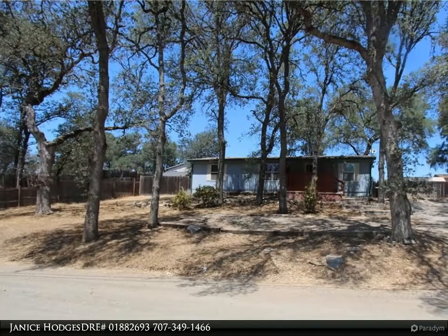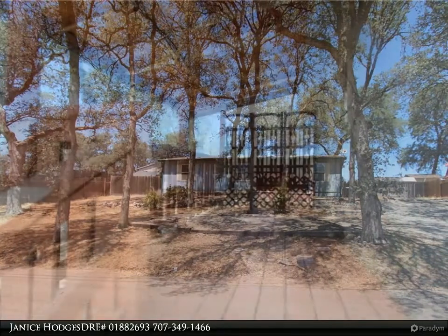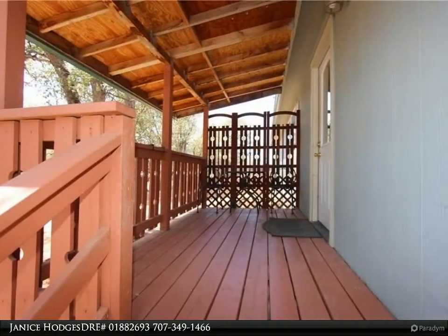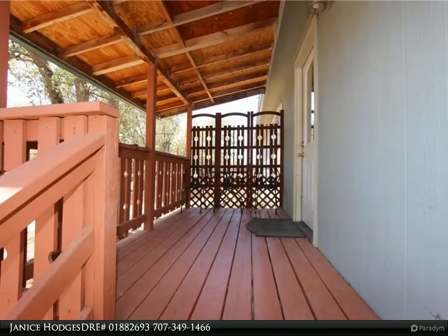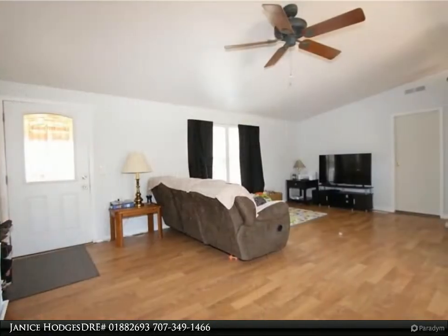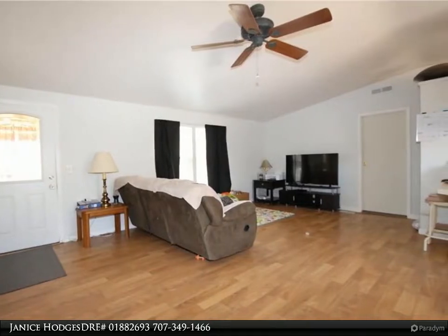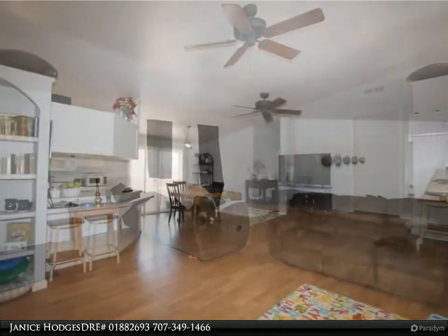Beautiful move-in ready home on almost a quarter acre wooded lot, tucked back from the street allowing a view of the wilderness area across the road — it's like living in a park. This home has so much to offer: a beautiful, well-maintained manufactured home built in 2002 with an open floor plan and vaulted ceilings allowing natural sunlight throughout.